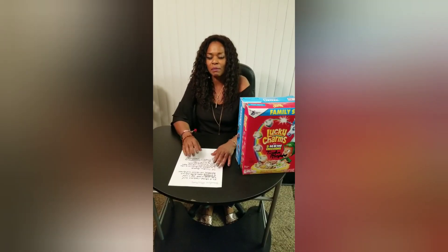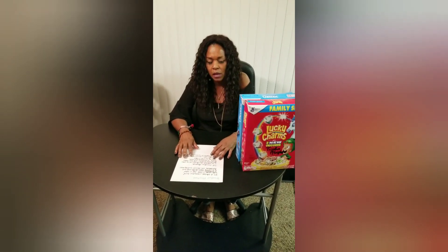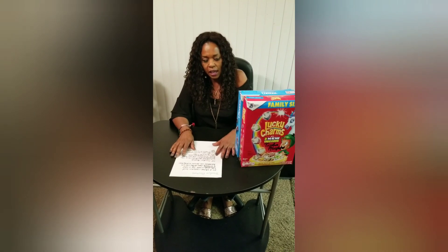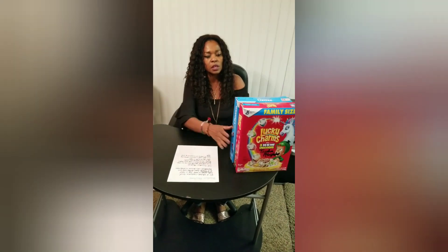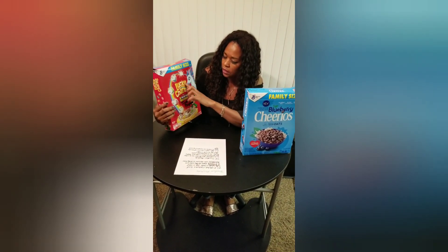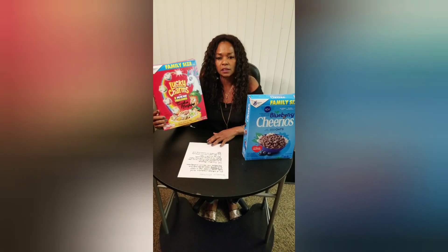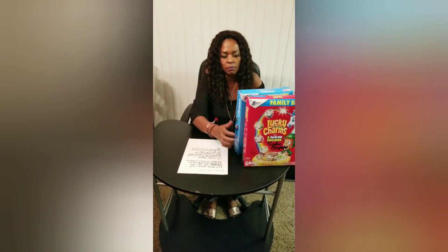Hi guys, thank you for coming back. I'm going to calm down — I got such a good topic today. If you're a first-time viewer, please consider subscribing, and if you're coming back, thank you. I'm so jazzed about trisodium phosphate. Look at this cereal here — these Lucky Charms-looking unicorns grab kids' attention, but the label doesn't tell you it contains trisodium phosphate, which is a really bad ingredient.